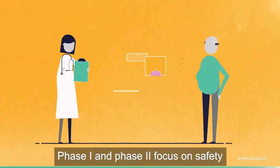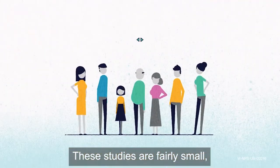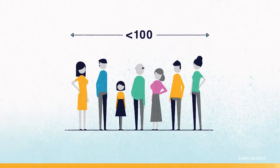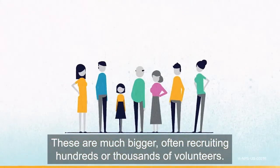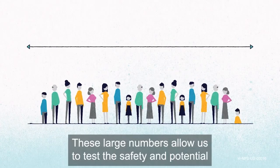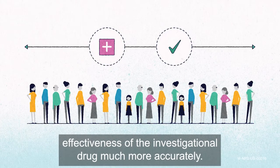Phase 1 and Phase 2 focus on safety and look for early signs of potential effectiveness. These studies are fairly small, usually recruiting less than a few hundred volunteers. If the results of these look promising, Phase 3 studies can begin. These are much bigger, often recruiting hundreds or thousands of volunteers. These large numbers allow us to test the safety and potential effectiveness of the investigational drug much more accurately.